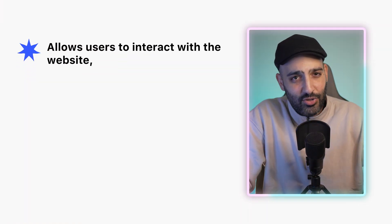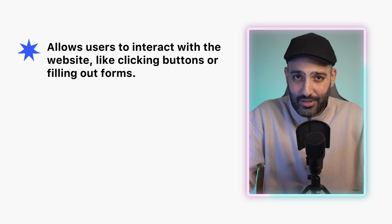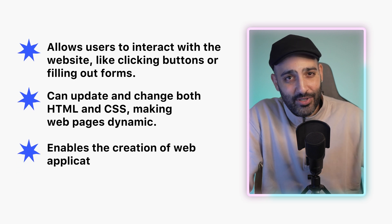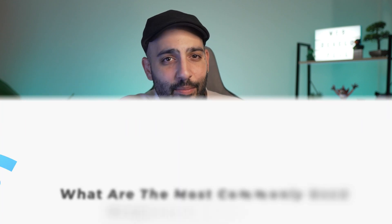JavaScript is a programming language that adds interactivity to websites. Without JavaScript, a webpage could only display text and images with no interaction. JavaScript allows users to interact with the website — like clicking buttons or filling out forms — and it can update and change both HTML and CSS, making web pages dynamic.